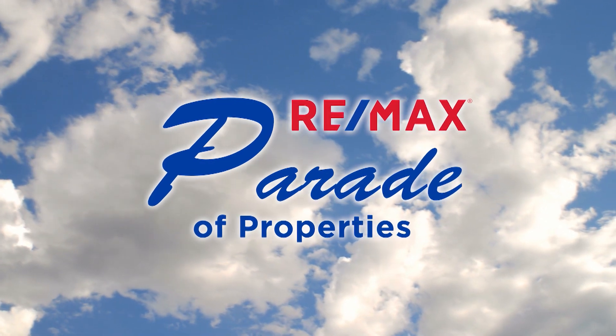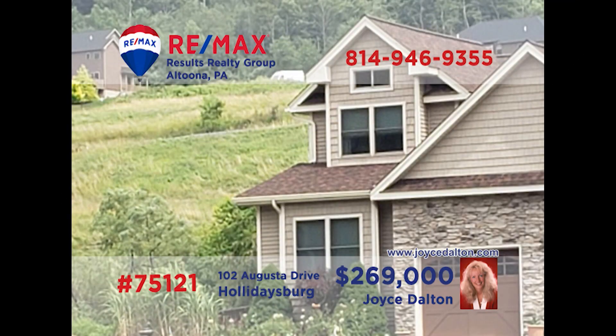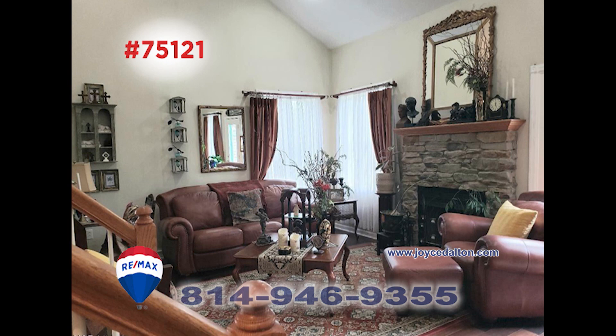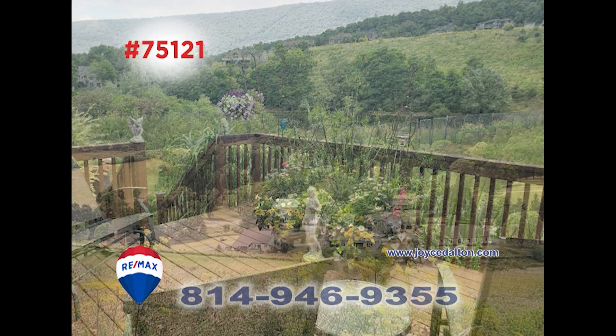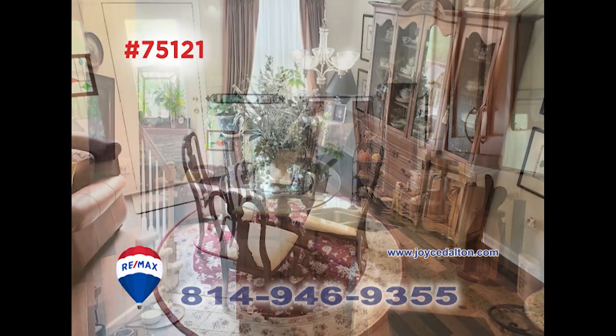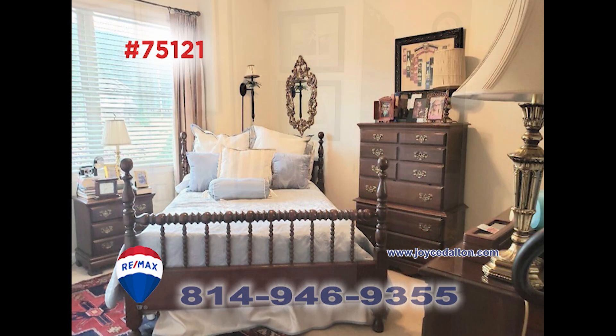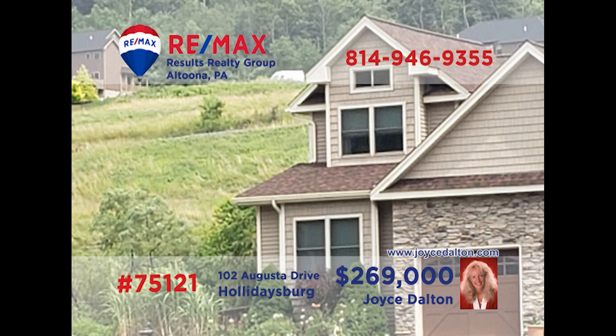Welcome back to the RE-MAX Parade of Properties. RE-MAX Hall of Fame Award winner Joyce Dalton welcomes you to this stunning home with fine details like no other. You're sure to love quiet afternoons in this living room under cathedral ceilings, or perhaps taking in the fresh air from this deck with amazing views of Scotch Valley. There's a chef's dream kitchen and an elegant dining room along with three bedrooms, two bathrooms and a laundry room too. Contact Joyce for your exclusive tour.